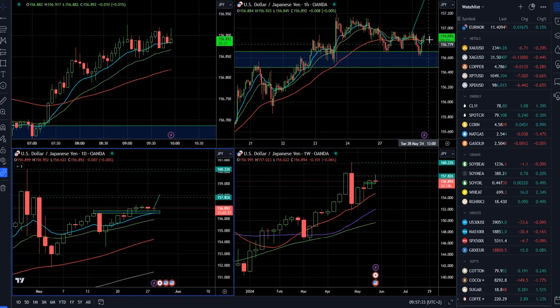The hourly time frame is progressing well. We just need the market to break 157 and hold. This would be a good confirmation for further upside continuation.